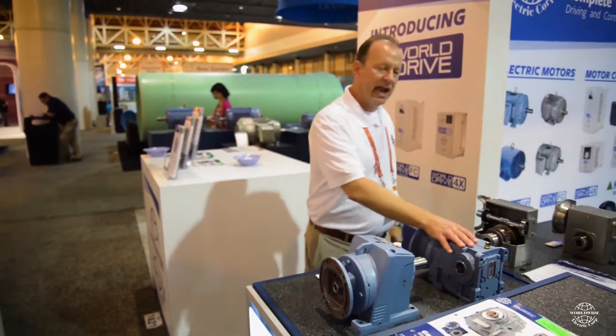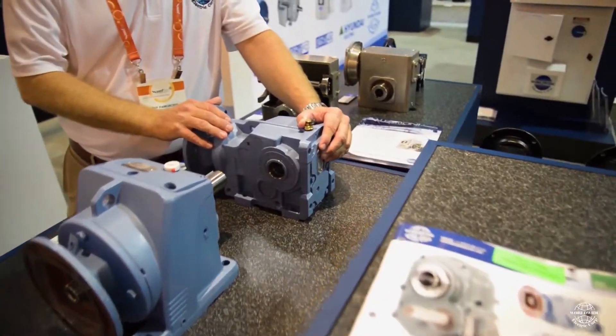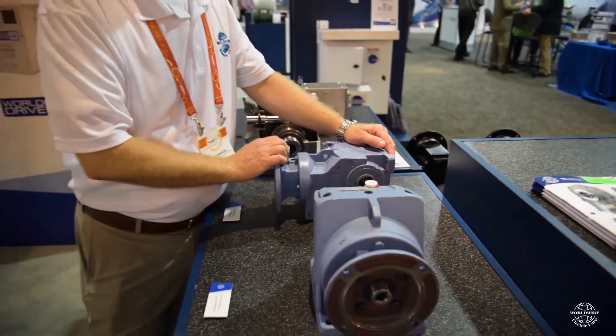Next to it we have a popular K-Series reducer. This is a helical bevel, likewise meeting the popular European criteria. This unit is also found in the very same equipment that we've come to associate with in the water industry.